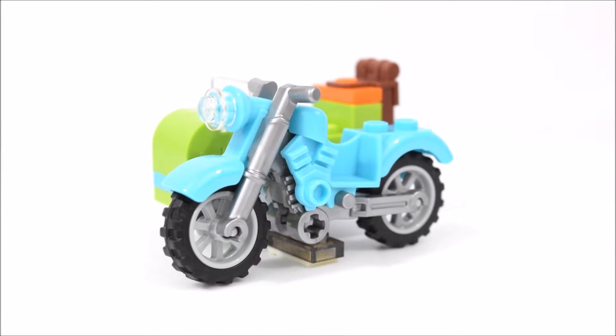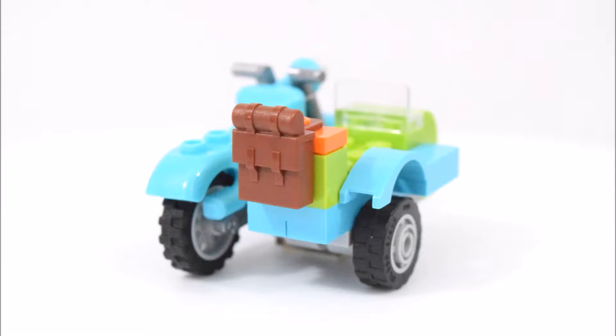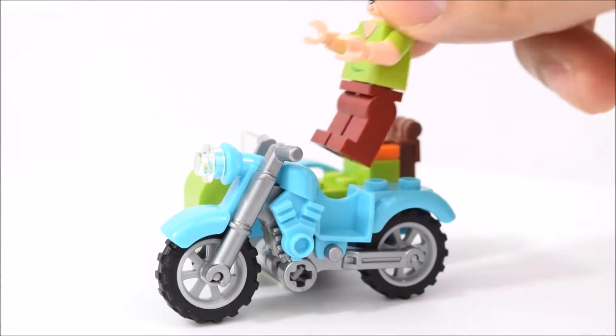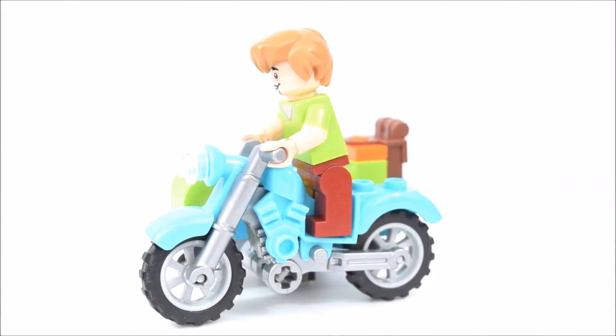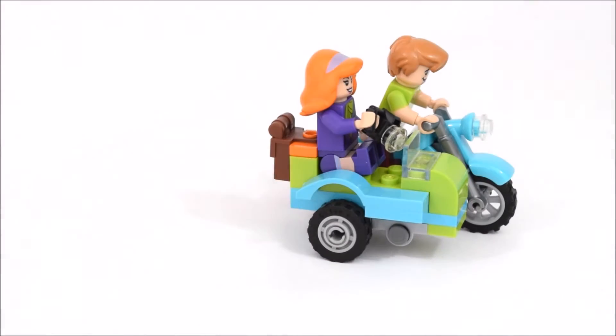This set comes with a motorbike. It is blue and green in color. The upper half of the bike, including the seat and fenders, are simply clipped on to the lower part of the bike. Attached to the motorbike is a passenger sidecar, and there's a brown backpack at the back of it. Let's get Shaggy on the bike and Daphne in the sidecar — and off they go.